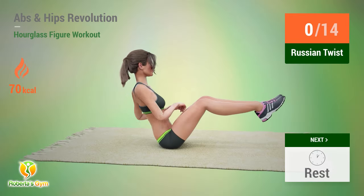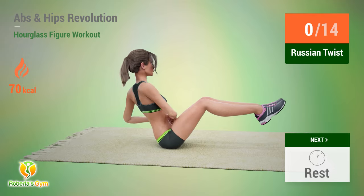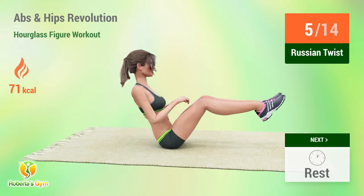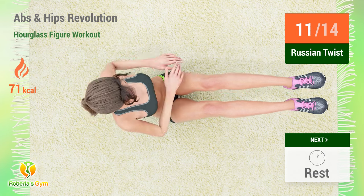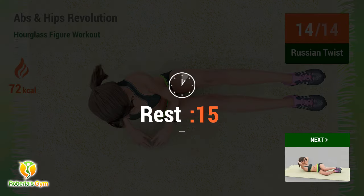Up next: Russian twist. In five, four, three, two, one, go. One, two, three, four, five, six, seven, eight, nine, ten, eleven, twelve, thirteen, fourteen. Rest time.